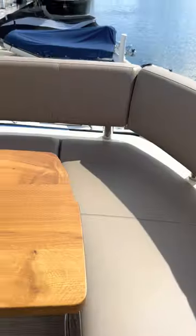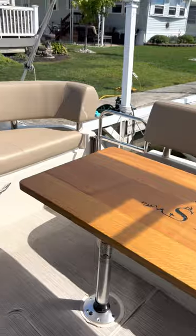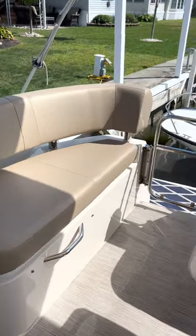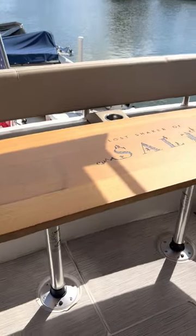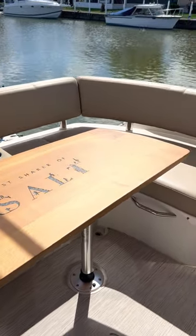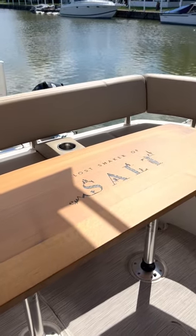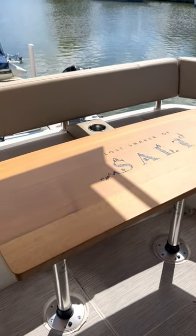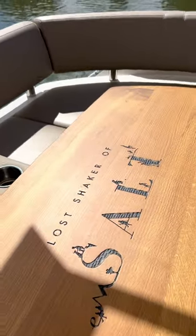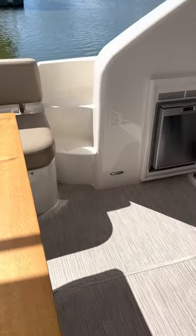This boat is extremely clean and well kept. Over this side, this seat also lifts up. This table was custom made for the owner and won't go with the yacht — they do have the original factory table, which looks very similar. It just doesn't have the owner's boat name on it, which should be removed.